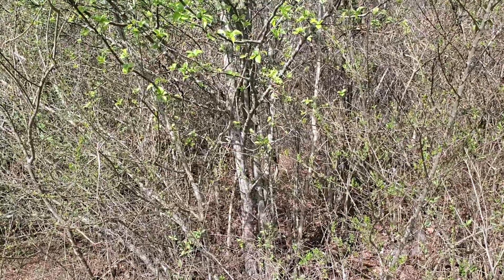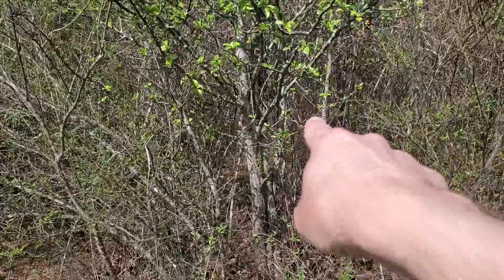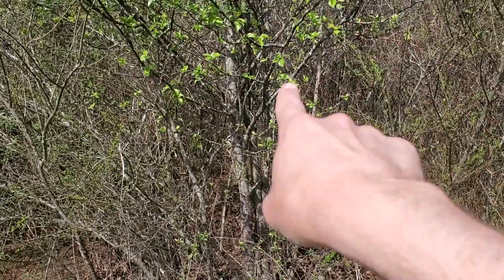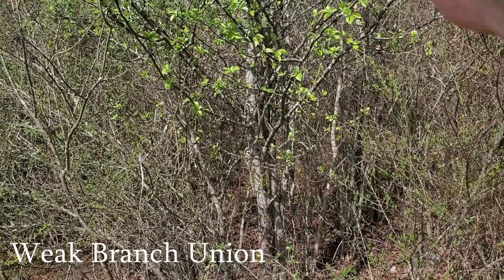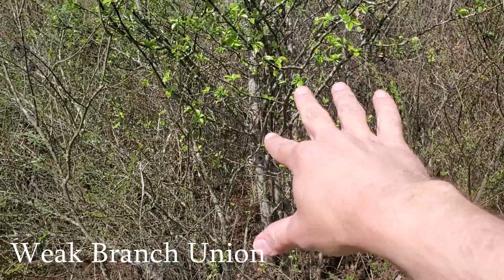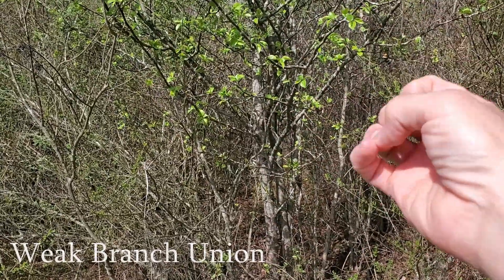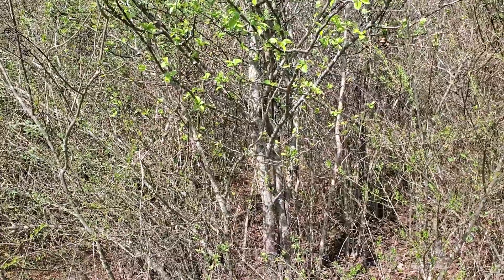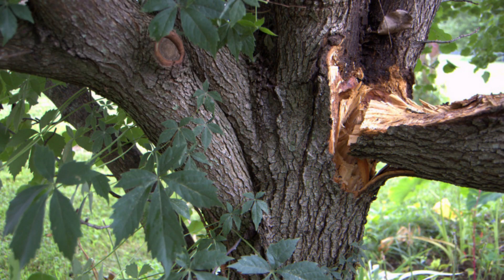If you have one of these in your landscape, you'll probably notice that all the spots where the branches come together form a tight V shape, which makes it a very weak structure. There's a whole bunch of branches in one location, and all those things make it very difficult for that plant to stay together. So when you have high winds, it will break apart and fall into all kinds of pieces.